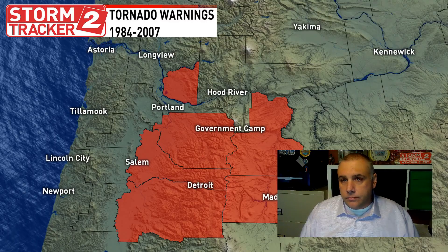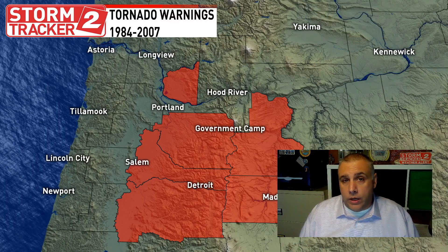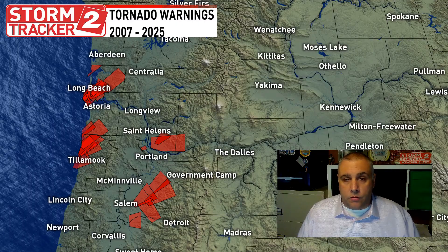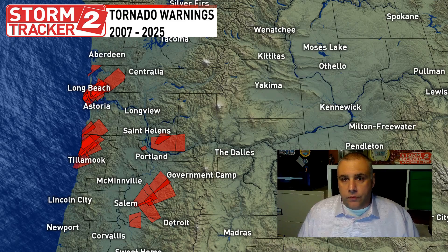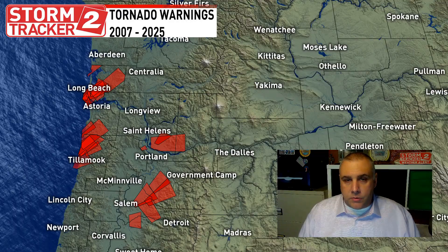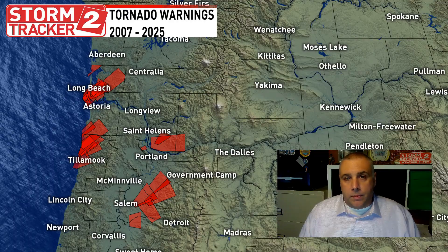So in 2008, we went from a county warning setup to what's now known as a polygon warning. This is what you do see when we have severe thunderstorm warnings or tornado warnings in Oregon and southwest Washington. You're much more familiar with the polygon shape — we talk about in the business respecting the polygon. This is a much more focused area where people can pay attention to. It helps when you have your cell phone or EAS goes off — it's going to be set for just this specific area.